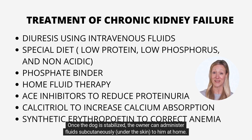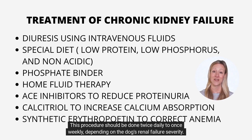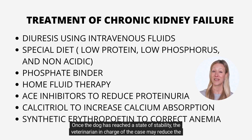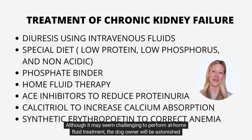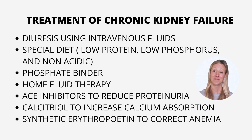Once the dog is stabilized, the owner can administer fluid subcutaneously — under the skin — at home. This medication prevents dehydration, assists the kidneys in flushing out toxins, and replenishes electrolytes. This procedure should be done twice daily to once weekly, depending on the dog's renal failure severity. Most dogs thrive when given a tiny bit of hydration every day. Once the dog has reached a state of stability, the veterinarian may reduce the frequency of treatment. Although it may seem challenging to perform at-home fluid treatment, the dog owner will be astonished at how simple the approach is and how well most dogs accept it.